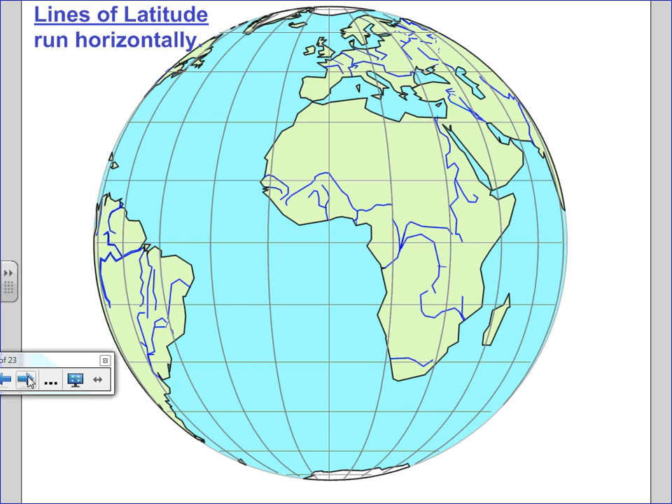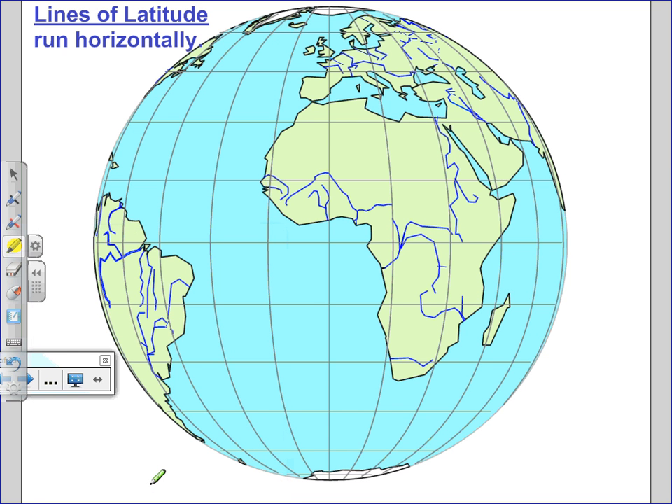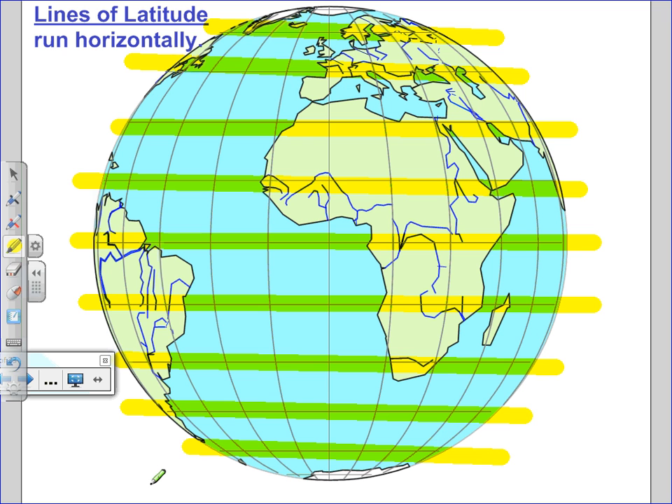Write down things that you think you're not going to remember without writing them down — that's what the notes are for. Everybody should be looking at this side with the globe, just like the globe on the screen right now. Here's something you might not know, and you might want to write it down: lines of latitude run horizontally, just like the horizon. Latitude fatitude is what one teacher used to say — because it shows you how fat the earth is.